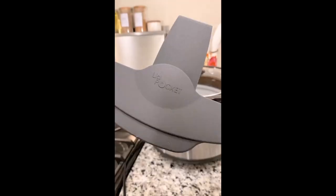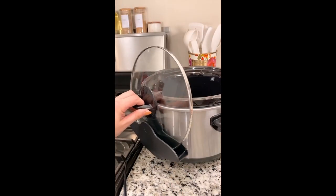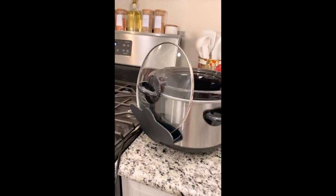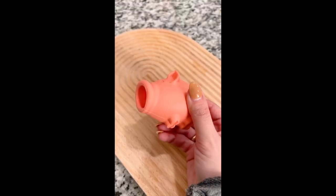Random Amazon kitchen finds. This crockpot lid holder is amazing. It lets you be hands-free when you're stirring, seasoning, or serving anything out of your crockpot. Now you don't have to find a place on the countertop to set the hot lid. It fits almost every sized slow cooker and crockpot, and it's dishwasher safe.